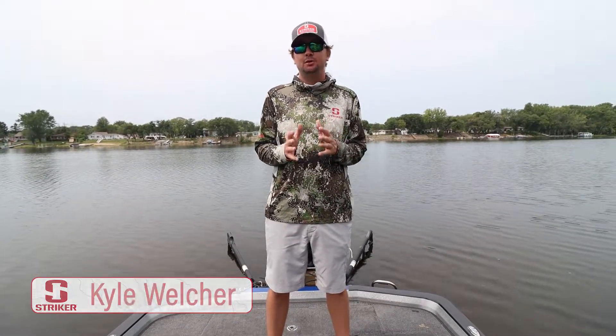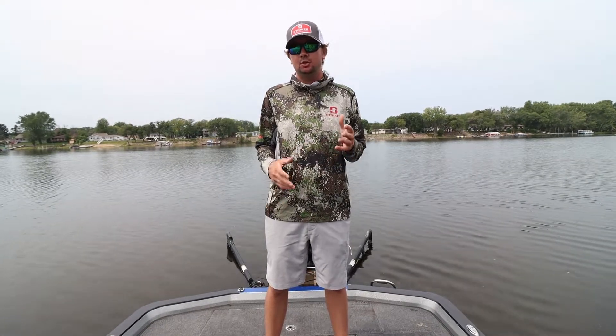What's up? Kyle Welcher, Bass Mash Elite Series Pro here. I'm going to show y'all my favorite piece of clothing from Stryker. This right here is the X2 Active Shorts.